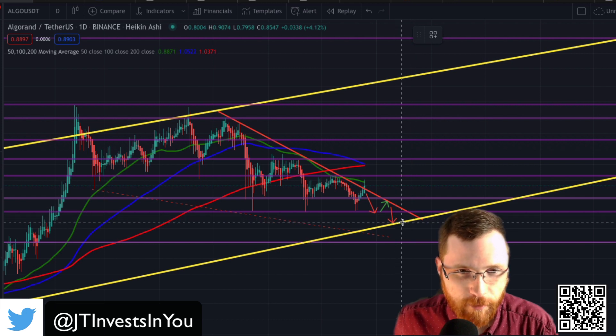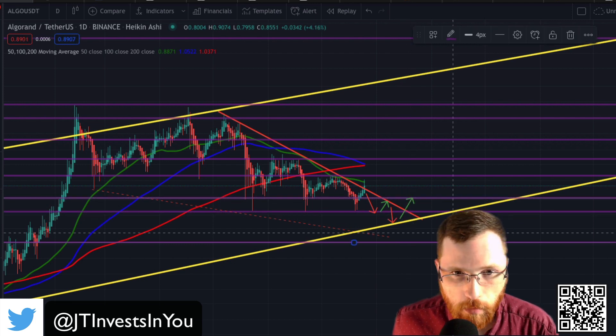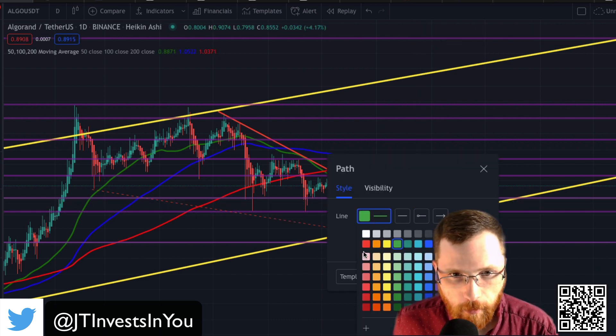Then after that is when I believe we will complete this downtrend and move back into an uptrend. It won't be straight to the moon — we will likely have plenty of resistance along the way.